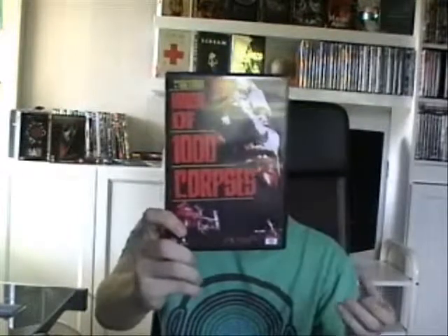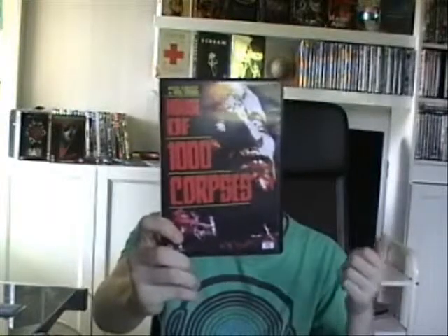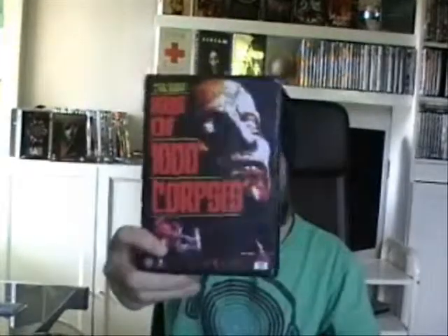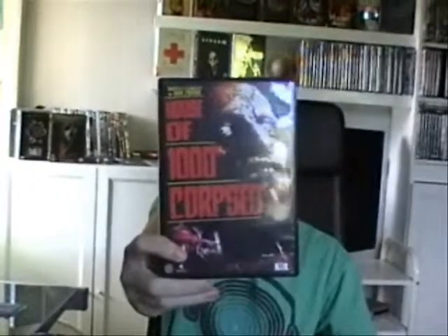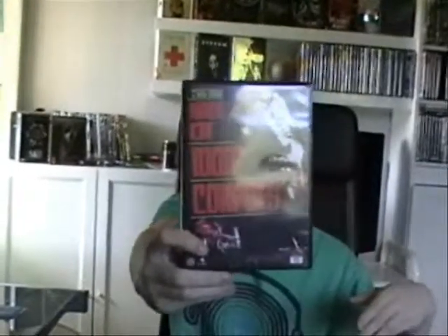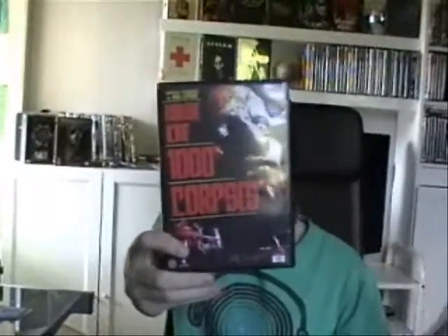But for me the problem with this movie is the plot, and I also think there are a little bit too many characters in the movie. If you like horror movies this is definitely a movie that you need to see. It's about a bunch of people going on a road trip, and they make contact with Captain Spaulding — and you know he's crazy and all that.